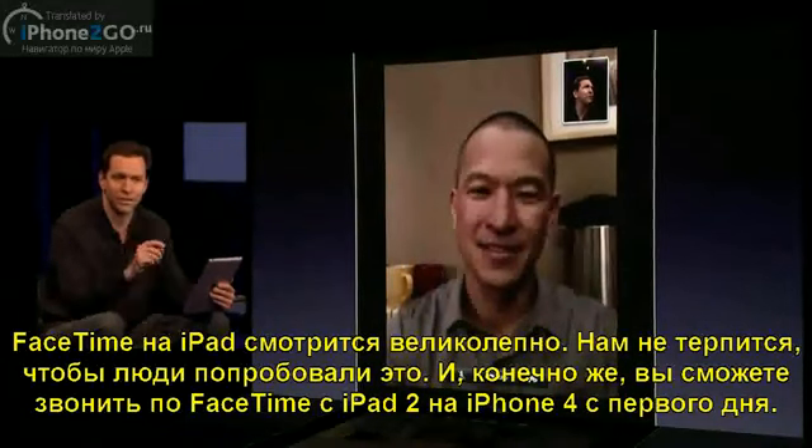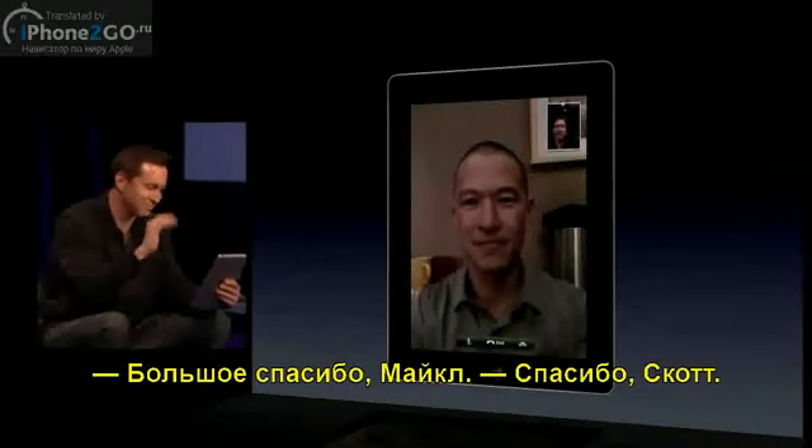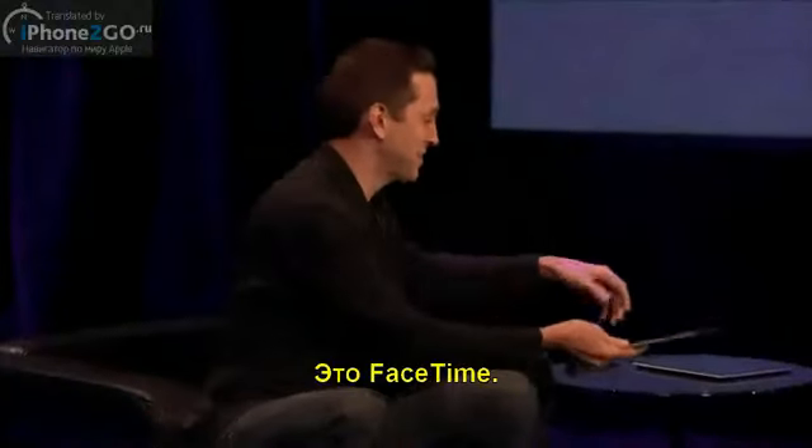From day one, you can FaceTime from your iPad too with all the iPhone 4 customers out there. Thanks a lot, Michael. Thanks, Scott. And that's FaceTime.